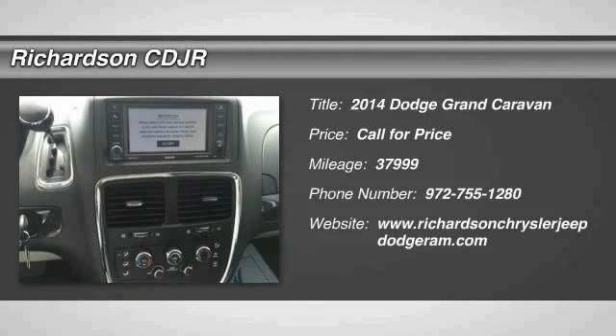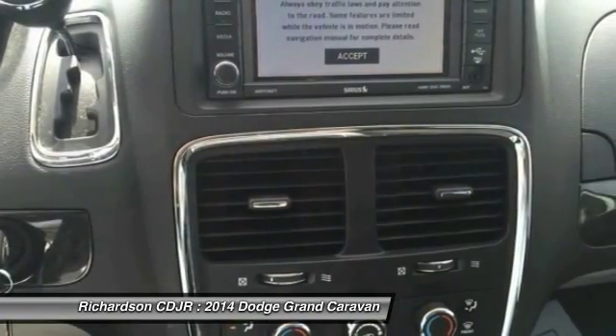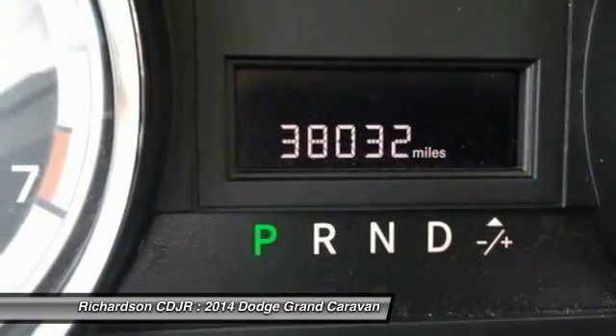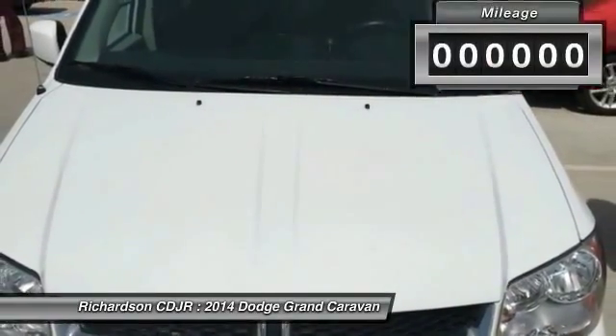The 2014 Grand Caravan — the Dodge Grand Caravan received the government's highest front and side crash rating of five stars. Its vast interior is widely praised, with an innovative seating arrangement, versatile cargo storage, and enough entertainment features to keep the kids entertained on road trips.